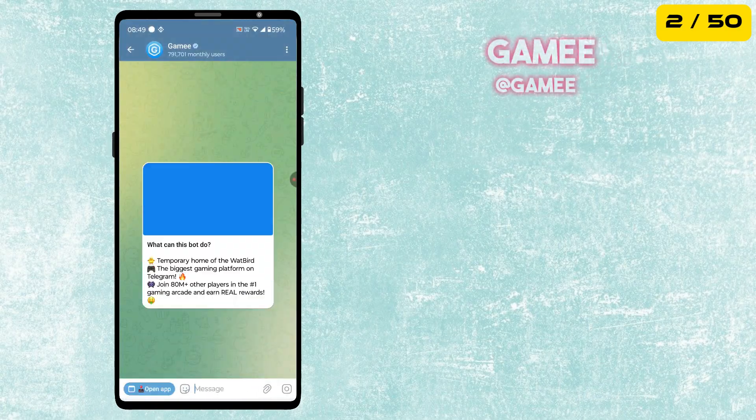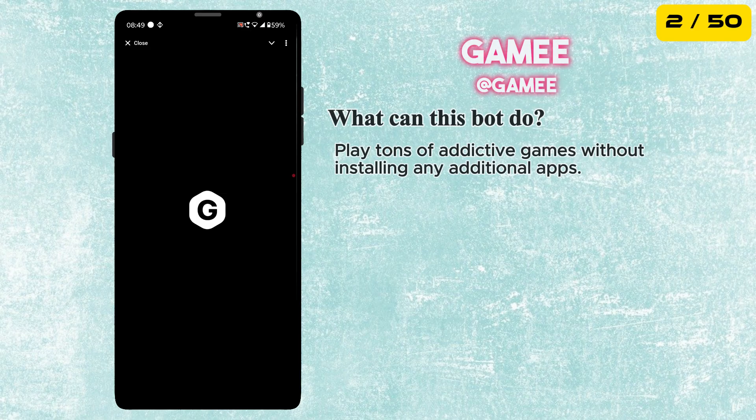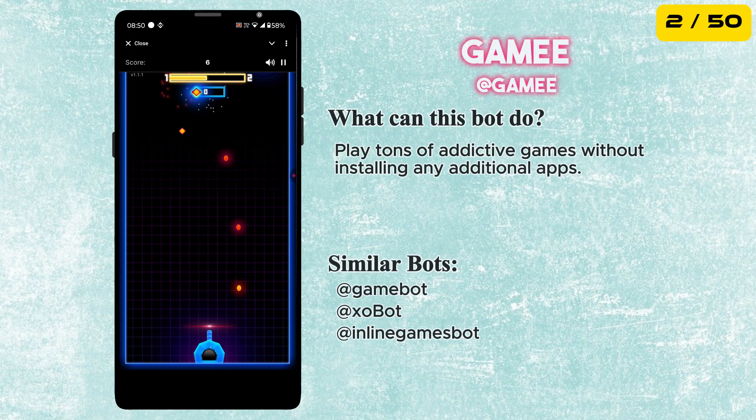The second bot in our list is GameBot. You can play tons of addictive games without installing any additional apps.